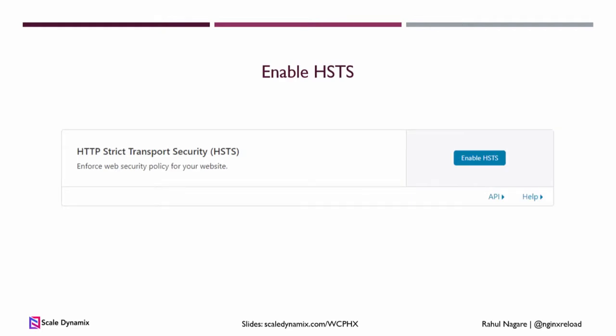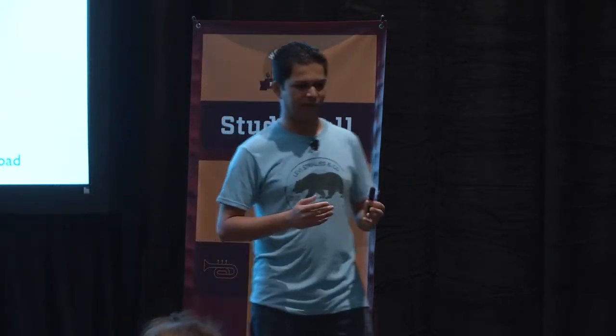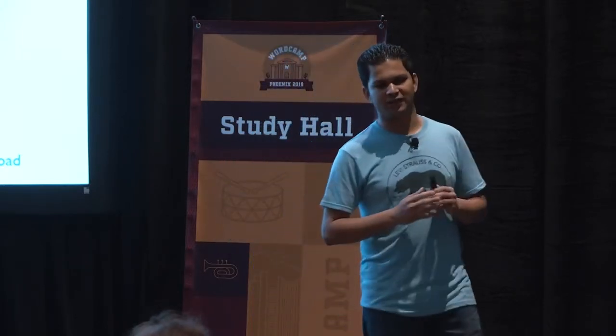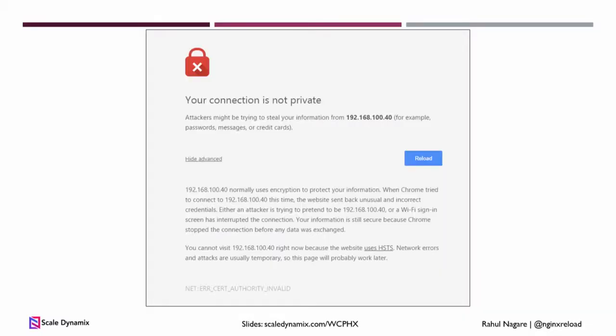Next is HSTS. HSTS forces browsers to only use HTTPS for your site. This is different from redirecting everything from HTTP to HTTPS. With HSTS, if hackers or any service providers try to inject something on your site — say malware or some sort of advertising — when someone accesses your site, HSTS will prevent that. Instead of showing the stuff hackers embedded in your site, your users will see a warning, protecting them from any potential malware or viruses coming from your site.